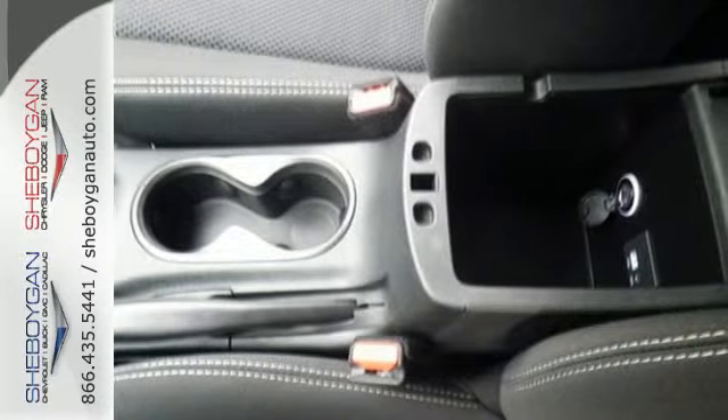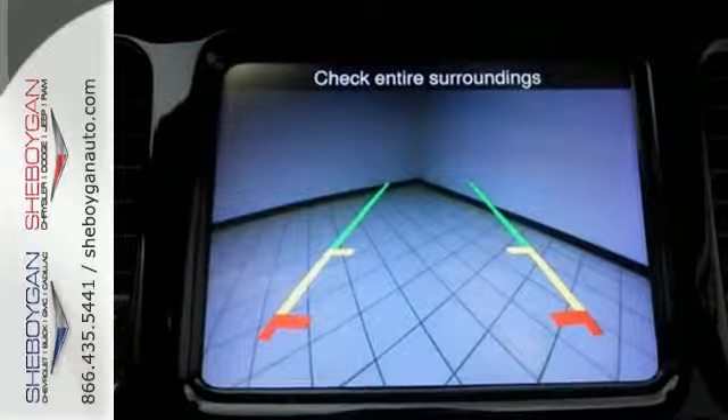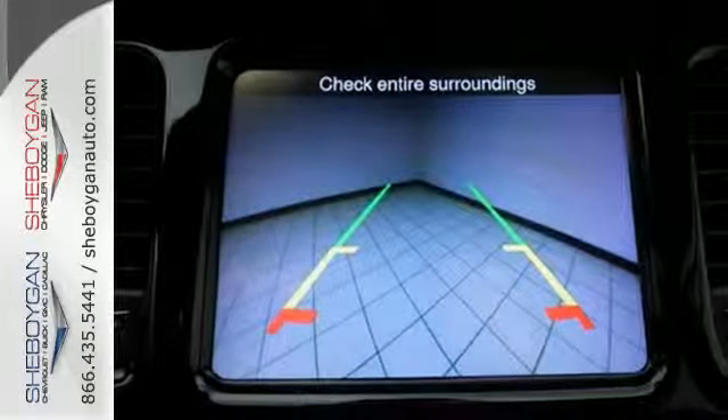It comes with 10 standard airbags, a tire pressure monitor, all-speed traction control and electronic stability control.